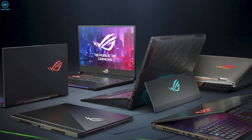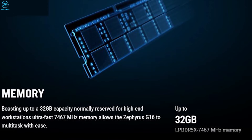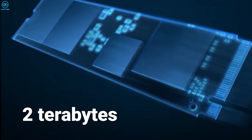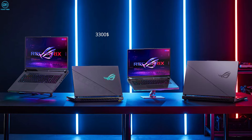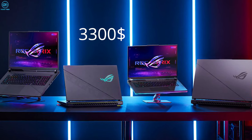Now, if for some weird reason that's not powerful enough for you, you'll also get 32 GB of LPDDR5X 7467 RAM, 2TB of storage space, and an ROG Nebula 16-inch OLED display with 240Hz refresh rate. And you'll get it all for the substantial price of $3,300.